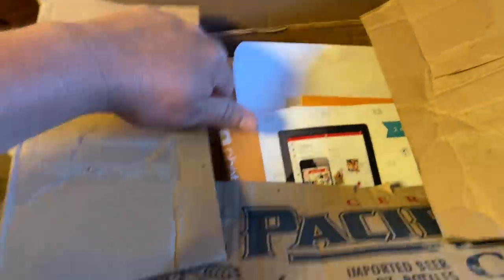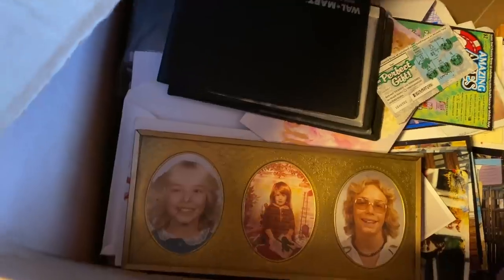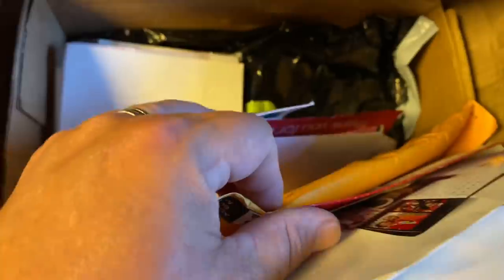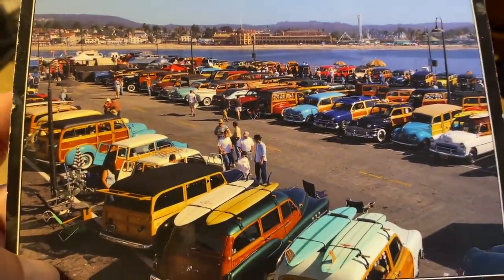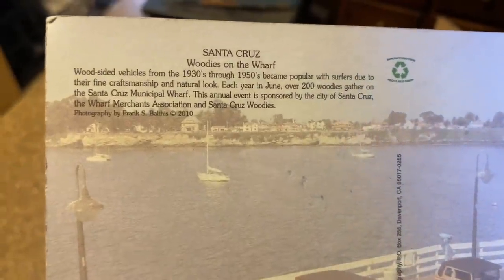Next box — stuff's not looking real good. I knew I was taking a chance on this locker. I can see some photos; we'll probably bring those back and see if the owners want them. The newer photos — no real money there. We'll bring those back for the owners. That entire box had all photos. The only cool thing I found was this postcard — some kind of Woody's get-together show, Woody's on the Wharf in Santa Cruz. I thought that was really cool.